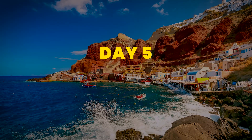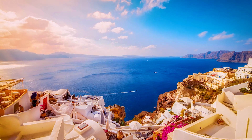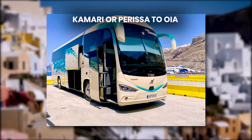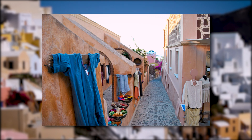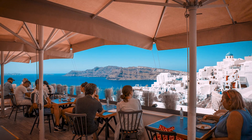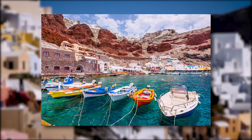Day 5: Explore OIA and Ammoudi Bay. Spend the fifth day exploring OIA, Santorini's most iconic village, known for its whitewashed houses and stunning views. Travel from Kamari or Perissa to OIA by bus for $2 to $3 per person, or by taxi for $25 to $35. Spend the morning wandering through OIA's narrow streets, visiting the Maritime Museum for around $4 per person, and browsing art galleries. For lunch, choose a restaurant with a caldera view for $20 to $35 per person.